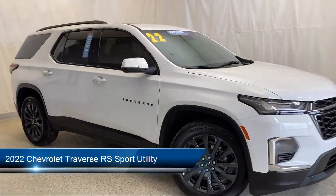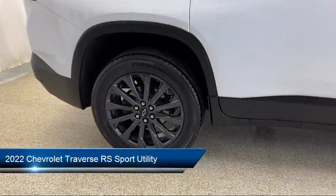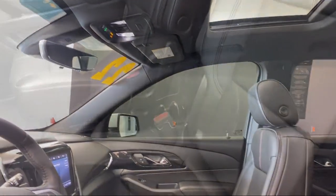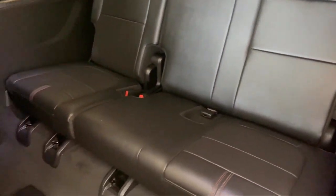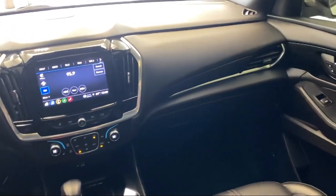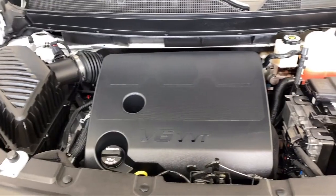It comes equipped with preferred equipment group 2LT, navigation, heated driver and front passenger seat, integrated cargo liner, roof rack, Chevrolet Infotainment 3 Plus system, OnStar Guidance Emergency Communication System, AM-FM Sirius XM radio, keyless entry, outside temperature display, and has less than 35,000 miles on the odometer.